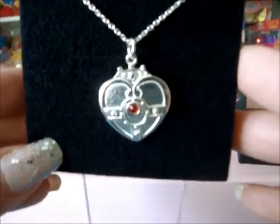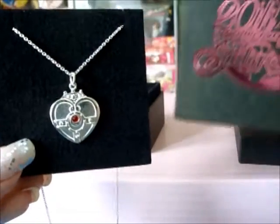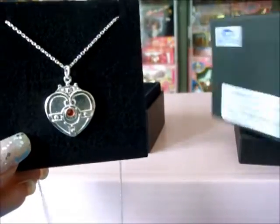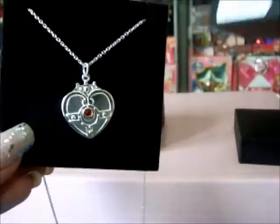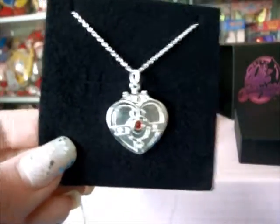Personally, I think I like the Crisis ring more, but if you're a collector, this is still a very nice piece to have. The retail price is around $130. If you check my website, I'll have links to where you can buy it.